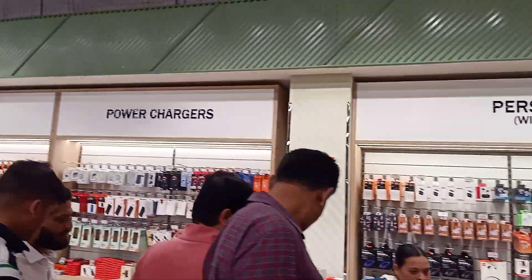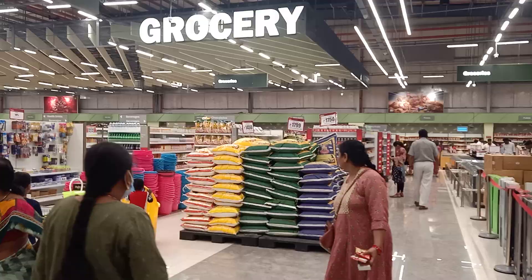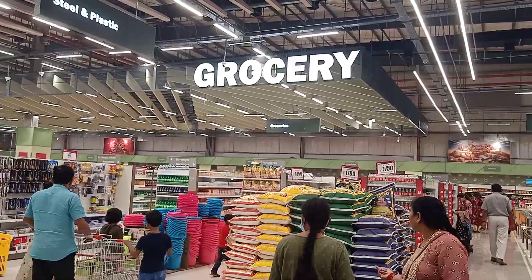First, audio, power chargers, cables, home audio, and white items. Here are grocery items as well.